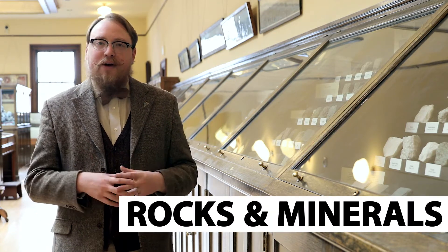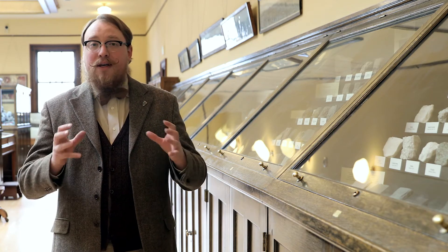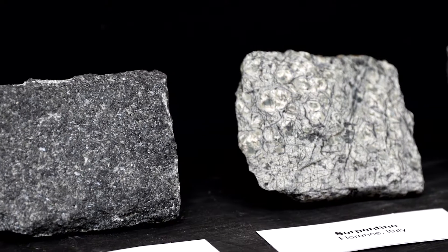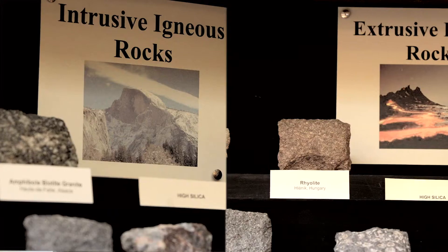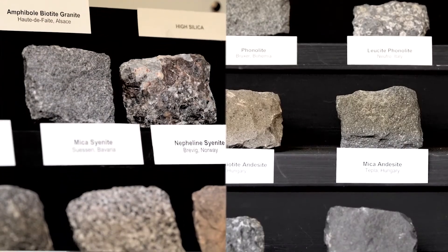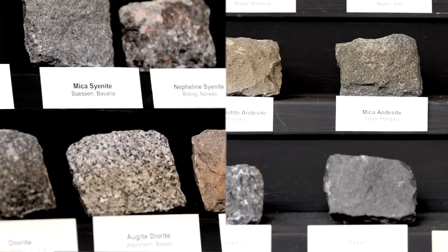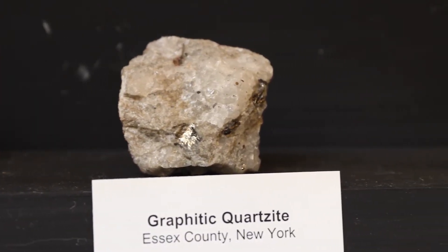In this next stop, we're going to talk about cases 23 through 26, which is an exhibit on all the many different types of rocks found in the world. Each case talks about a different group of rocks. Cases 23 and 24 talk about intrusive and extrusive igneous rock, case 25 talks about metamorphic rock, and case 26 talks about sedimentary rock.